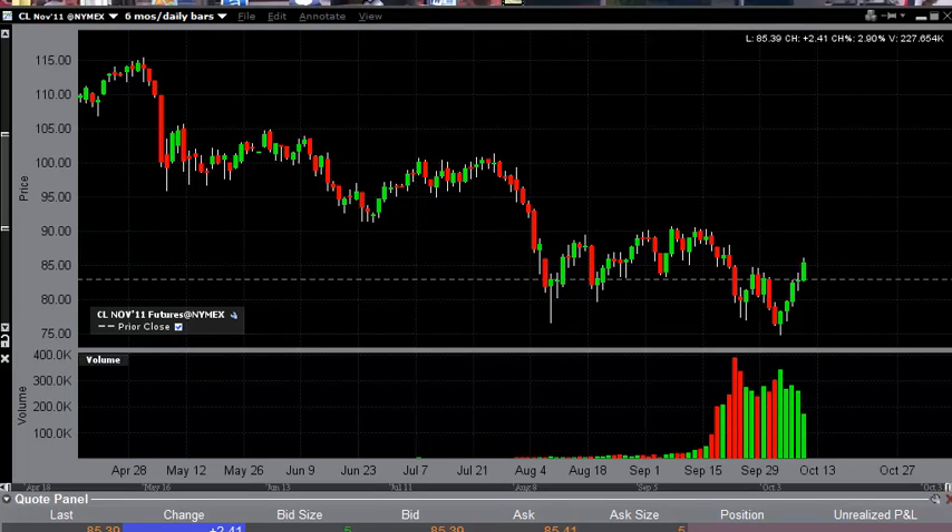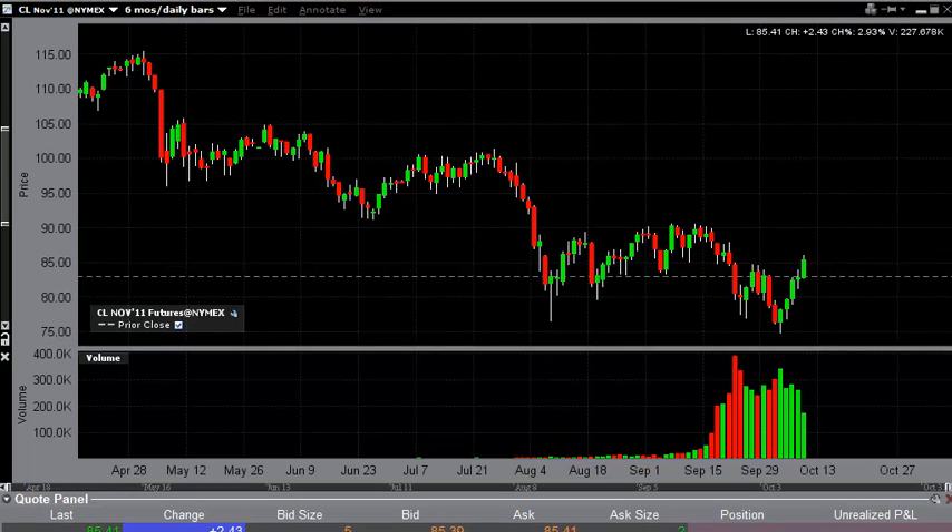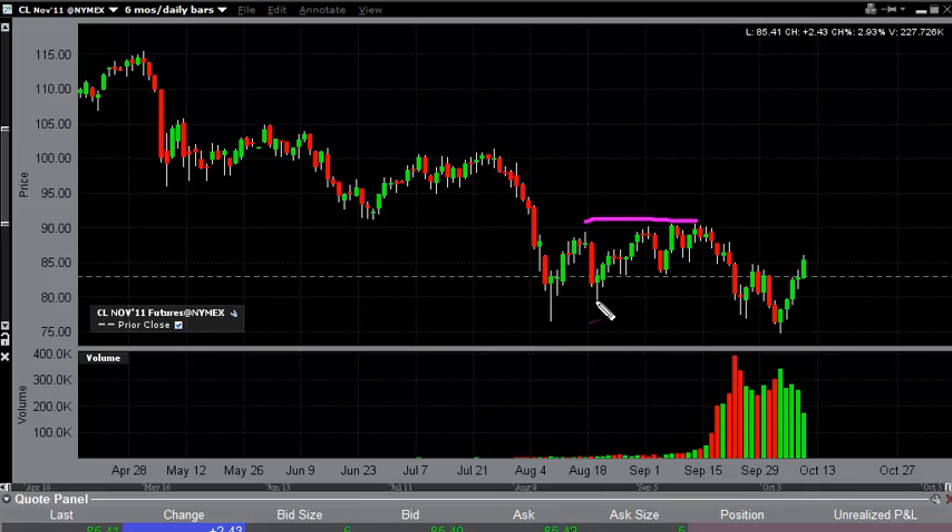Oil Technical Analysis, October 11, FXEmpire.com. The Light Sweet crude contract during the Monday session did in fact rise a little over $2.00, and it does look like the market is currently in the process of widening the range that it finds acceptable trading.